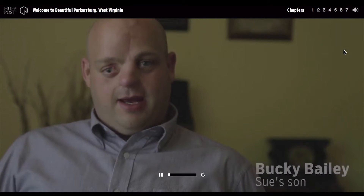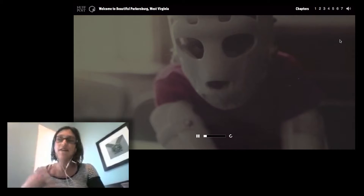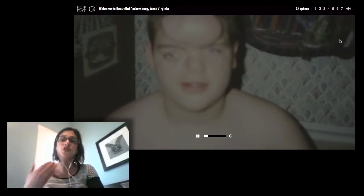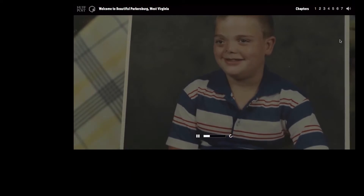I think essentially at the end of the day, this is a very good example of top investigative journalism, coupled with media to tell a very, very compelling, important story.